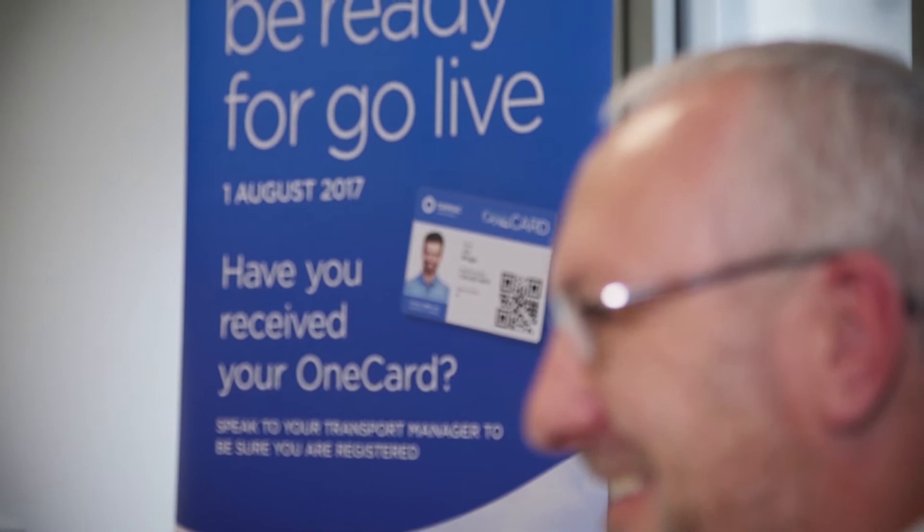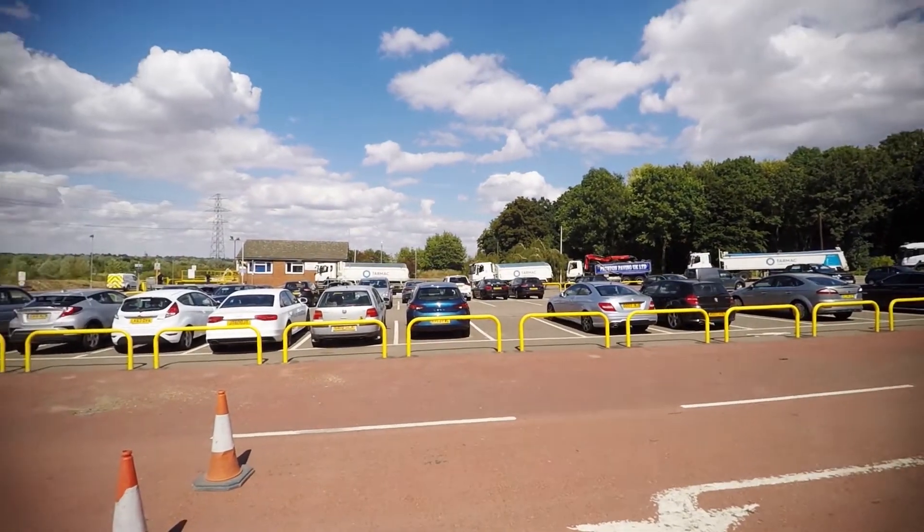We had an outdated paper-based management system that simply no longer represented the needs of our business, our customers, or our contractors. We didn't want to take a small step forward — this had to be a leap that was transformational. The OneCard has made the job a lot easier, sped up the process, and taken a lot of pressure off both the driver and the Weybridge operatives.